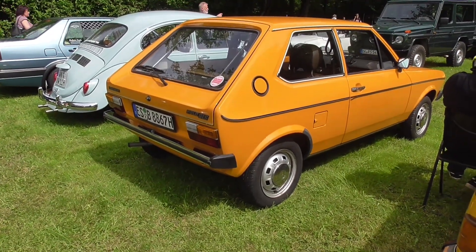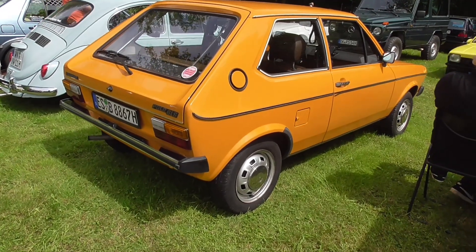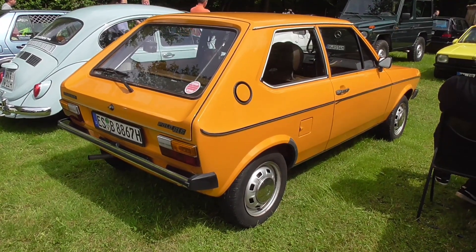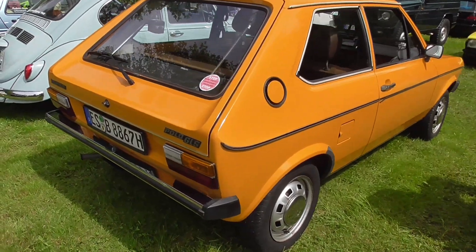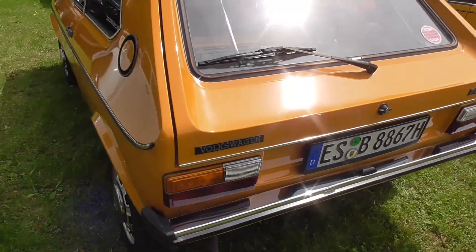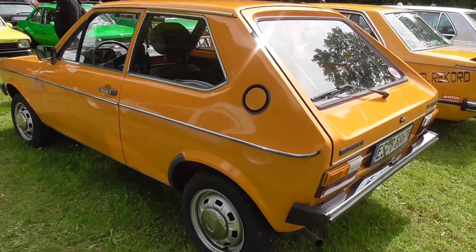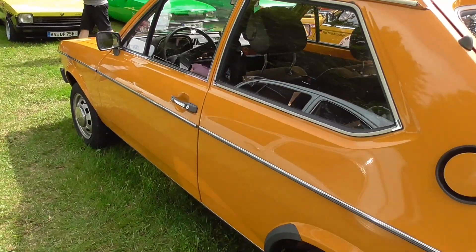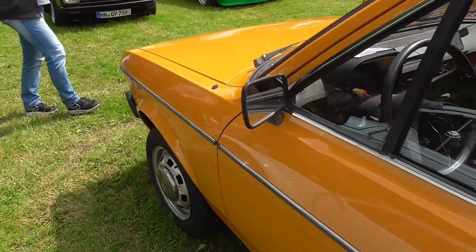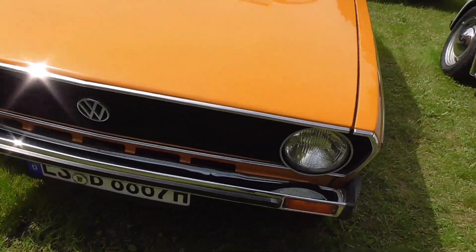Did you guys even know that this car was also actually an Audi? This was the Audi 50. Later, Volkswagen took it over to their brand to only sell it as a Polo. For some time at the beginning, it was sold together with the Audi 50, and the Audi 50 was just the more luxurious version of the Polo. The front is also looking very much the same as the Audi 80, although the rear end is looking much like the Volkswagen Golf. At the front, you'll notice it's also looking very similar to the Audi 80 that I was just showing you.